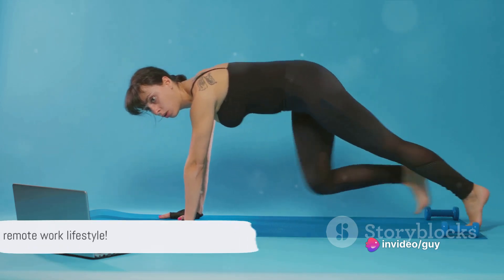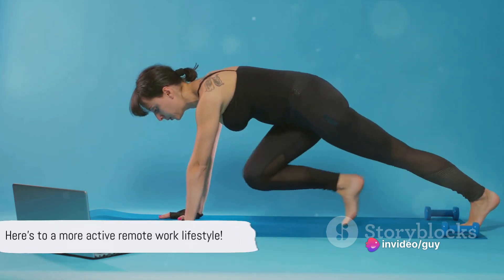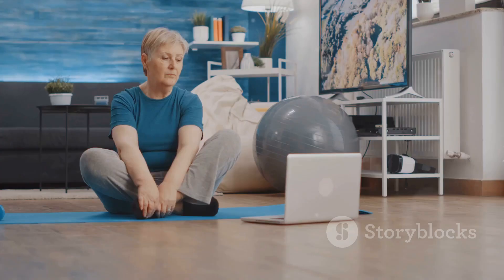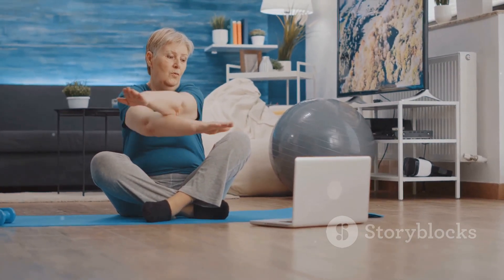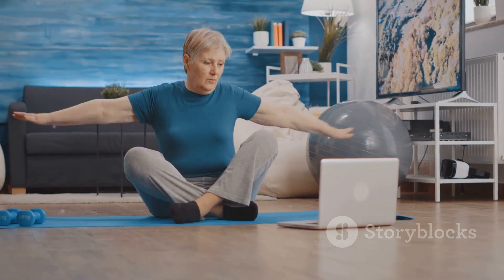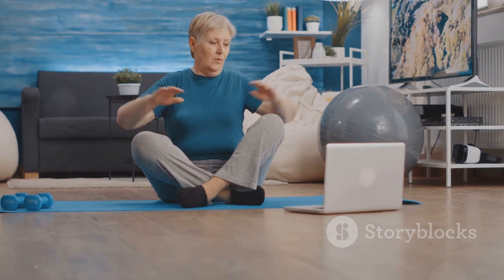Remember, staying active isn't about doing intense workouts. It's about incorporating more movement into your day, making the most of your time and being mindful of your body. Every step you take, every stretch you make counts. Here's to a more active remote work lifestyle.